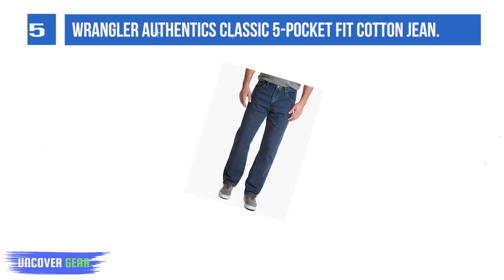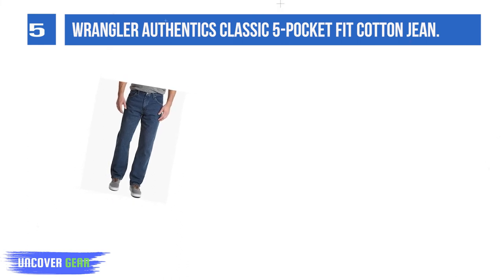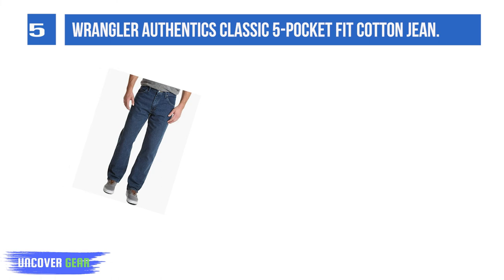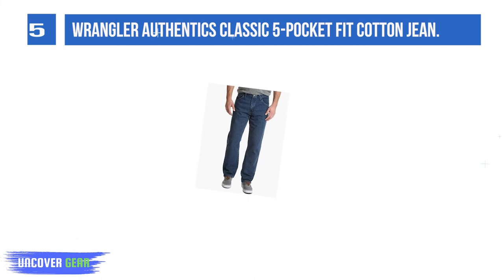Number 5: Wrangler Authentics Classic 5 Pocket Relaxed Fit Cotton Jeans. These 100% cotton jeans have a relaxed fit with plenty of room around the seat and thigh, giving you jeans that are perfect if you are constantly moving. You can walk, run, crouch, stretch, reach, and much more while wearing these jeans, and they will stretch with you.